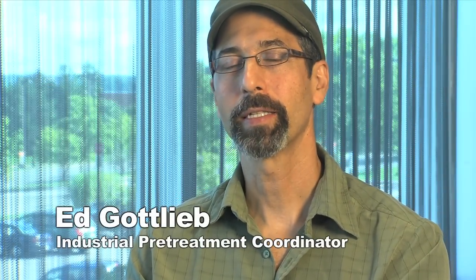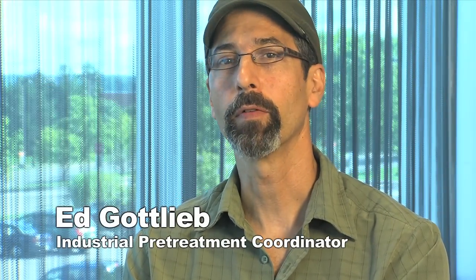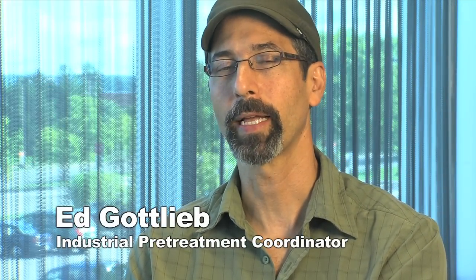Hi, my name is Ed Gottlieb and I'm very excited to have this opportunity to give you a virtual tour of our wastewater plant in Ithaca, New York.